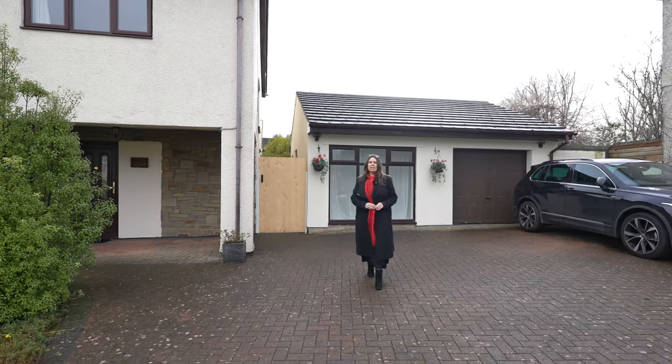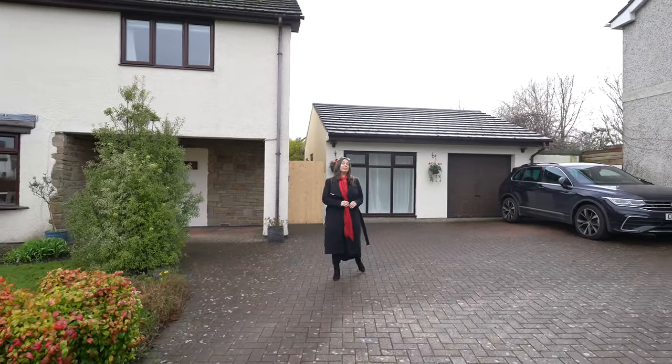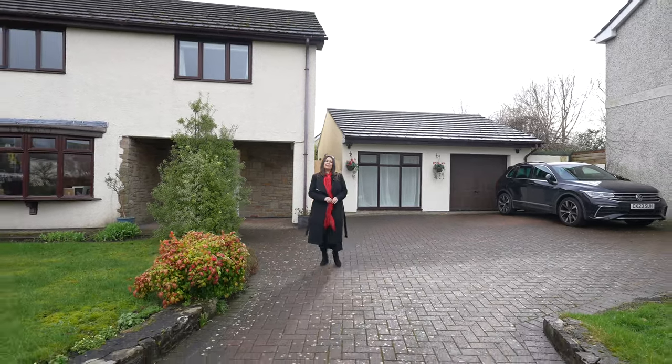Thank you for joining me today at 104 Chepstow Road in Caldecott. If you have any further questions or if you'd like to arrange a viewing, please give us a call.